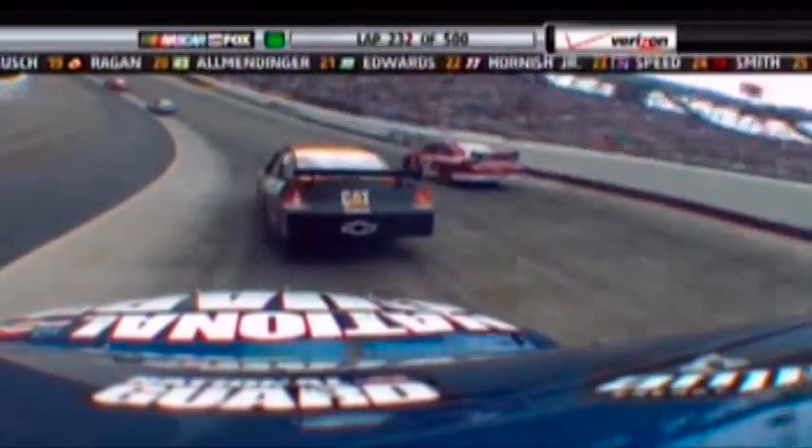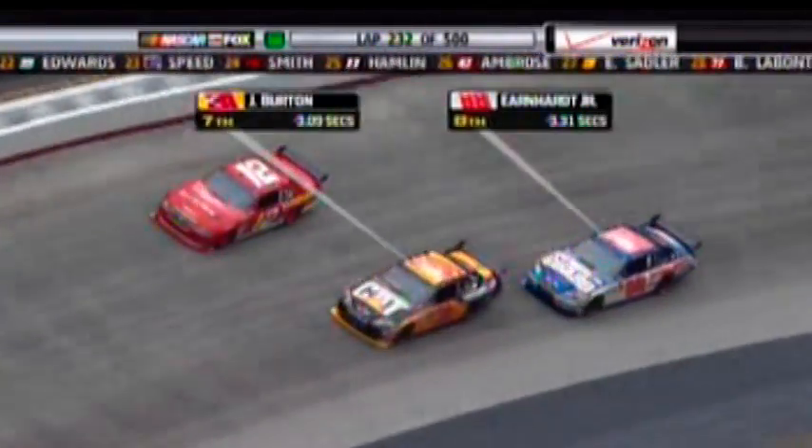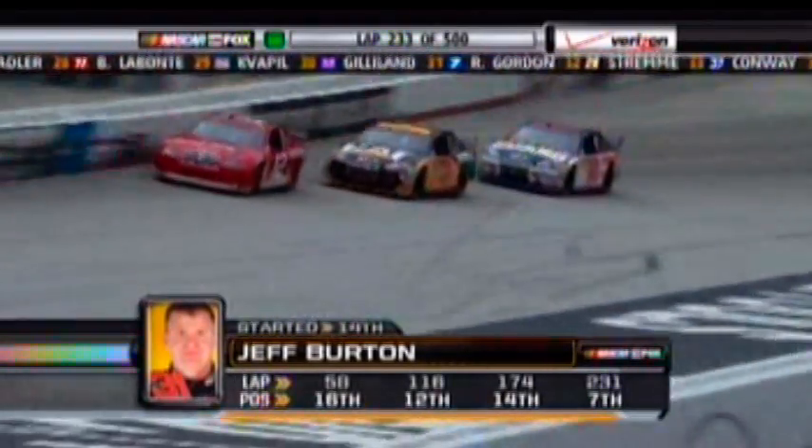When he went by, it looked like he had a flat tire, and that's what caused that second time into pit road — his tires were up when he went by. Jeff Burton in the 31 won this race two years ago, leading a 1-2-3 finish by Richard Childress Racing — the only time that one team has occupied all the top three spots at this racetrack.